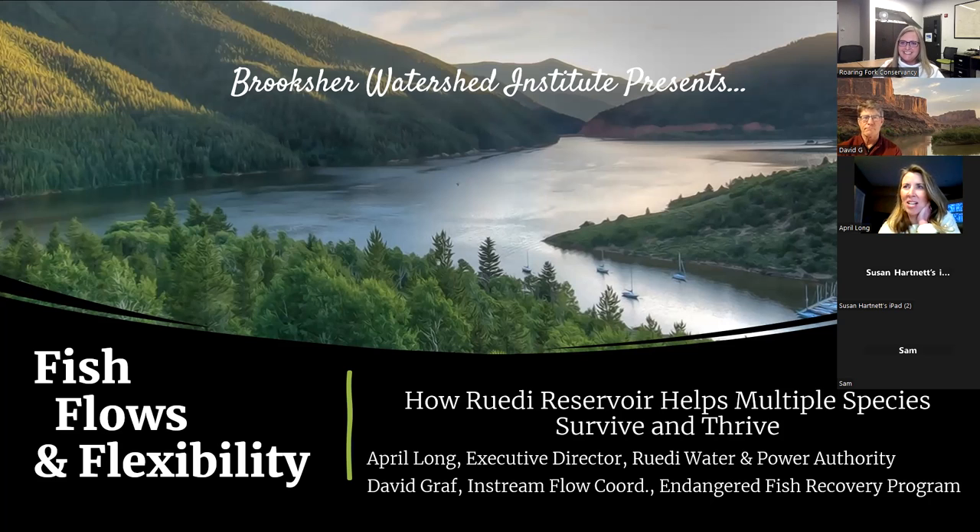So as Christina said, I'm April Long. I'm the director of the Ruedi Water and Power Authority. The joke for us is that we have no water, no power, and no authority. But we do have just a little bit of water, and we do work in the protection of the water resources for the entire Roaring Fork watershed, not just for Ruedi Reservoir, though the work that we do with Ruedi takes up a lot of my time and rightly so — it's a really important resource that has a great impact on our watershed. You'll hear me talk about the Ruedi Water and Power Authority as RWAPA, R-W-A-P-A.